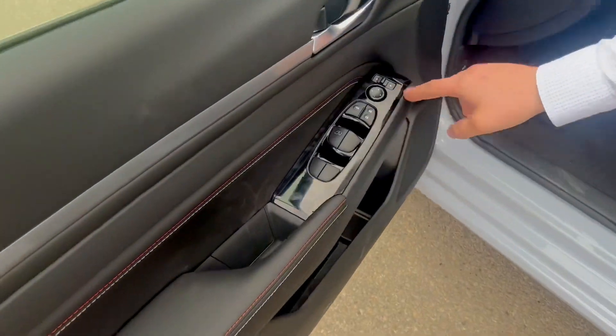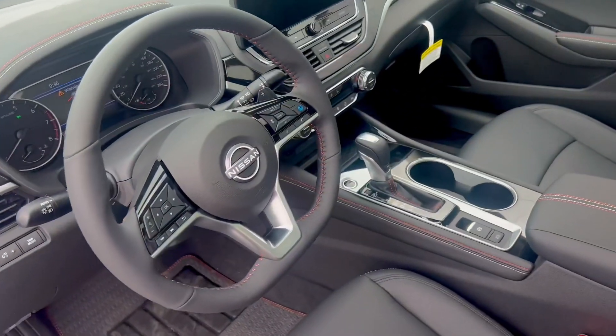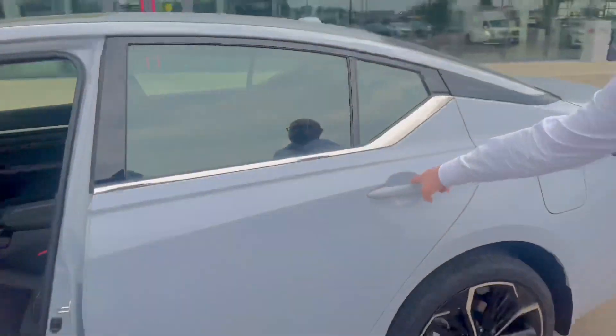Inside on the left you have your power windows, power mirrors, heated steering wheel, heated seats, a 12-inch touchscreen display, ProPilot Assist, and navigation system inside.